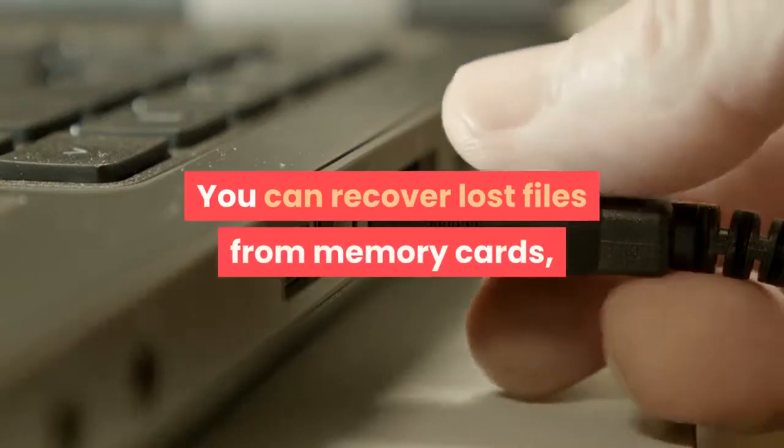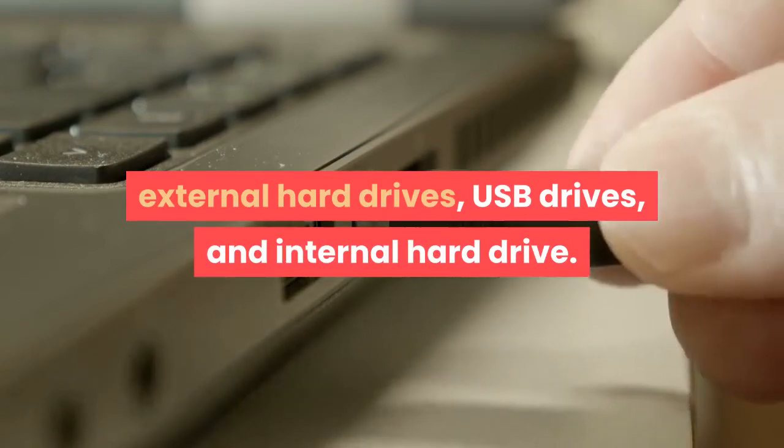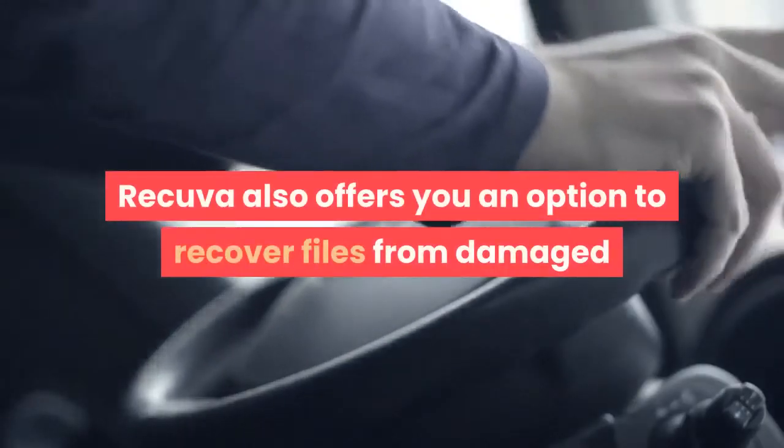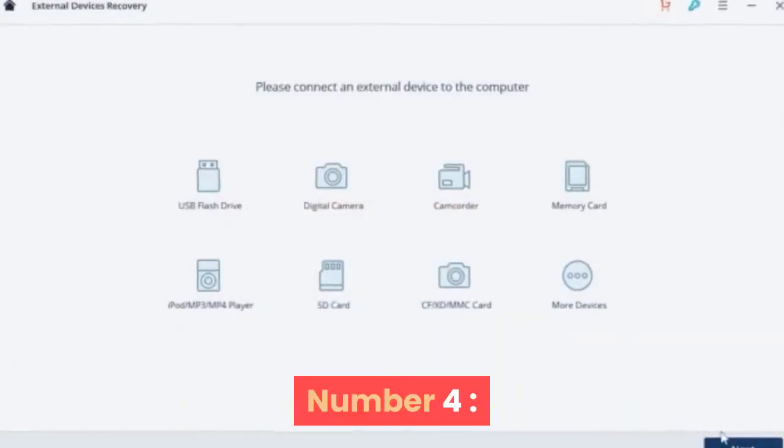You can recover lost files from memory cards, external hard drives, USB drives, and internal hard drives. Recuva also offers you an option to recover files from damaged or formatted drives.